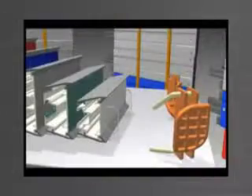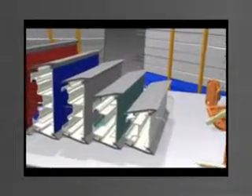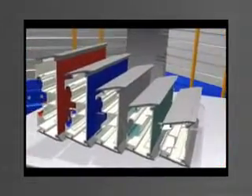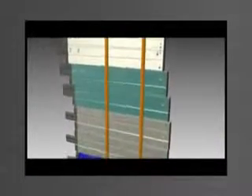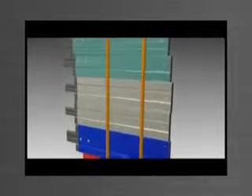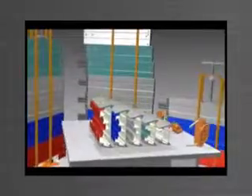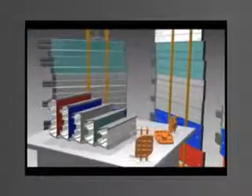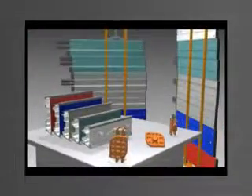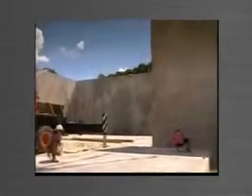So what is the tilt form system? Tilt form is a formwork system which can be used to simplify almost any concrete application, to provide accurate, crisp, high-quality end products. Examples include concrete panel construction, industrial roads and floors, residential floors, suspended slabs, stairs and tanks — improving efficiency and quality while saving time and reducing costs.